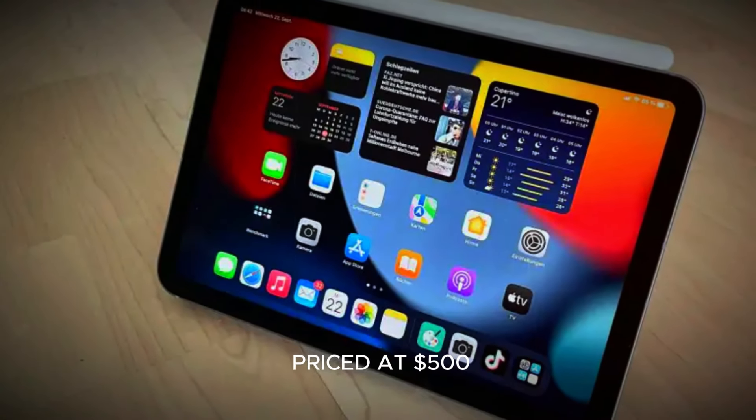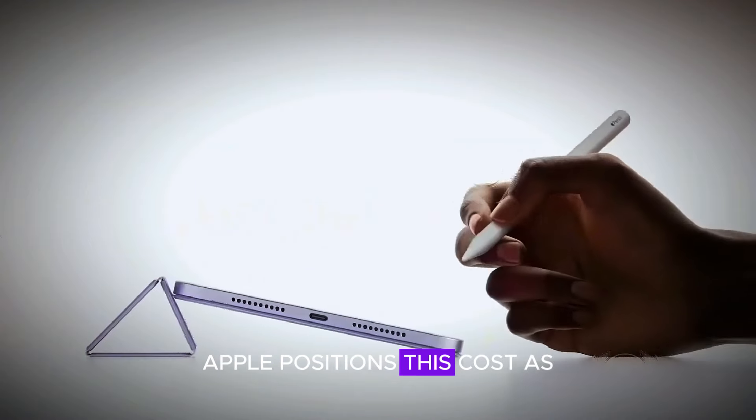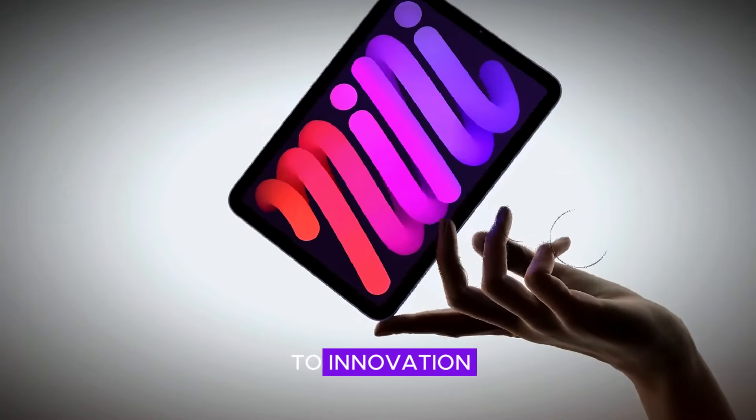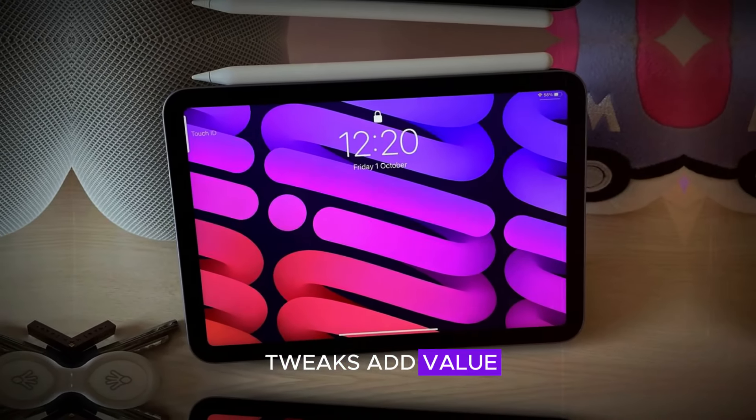The iPad Mini 7, priced at $500, may raise eyebrows given its limited updates. Apple positions this cost as reflective of its approach to innovation — incremental improvements at premium pricing — emphasizing that even small tweaks add value.